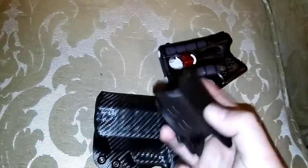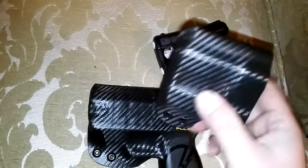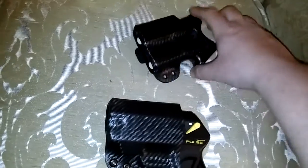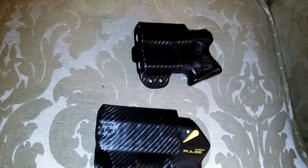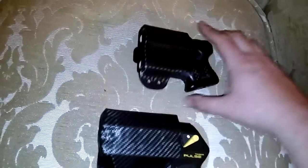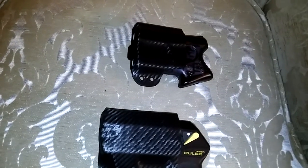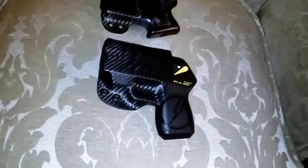I got this awesome carbon fiber Kydex holster from Gunner's Custom Holsters. They make these as a production line item so you don't have to wait — they just make them. The holster is $25 to $35-ish depending on where you buy the Pepper Blaster. But that's one of my off-duty carries.